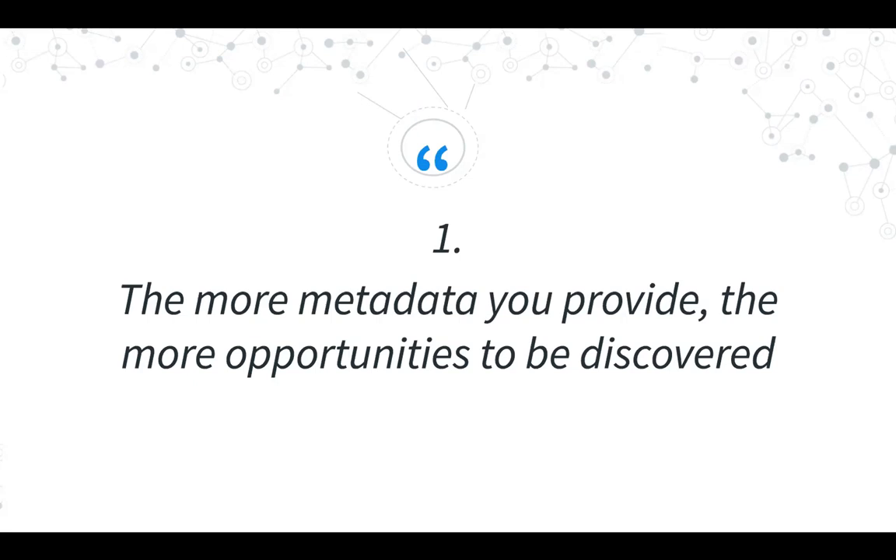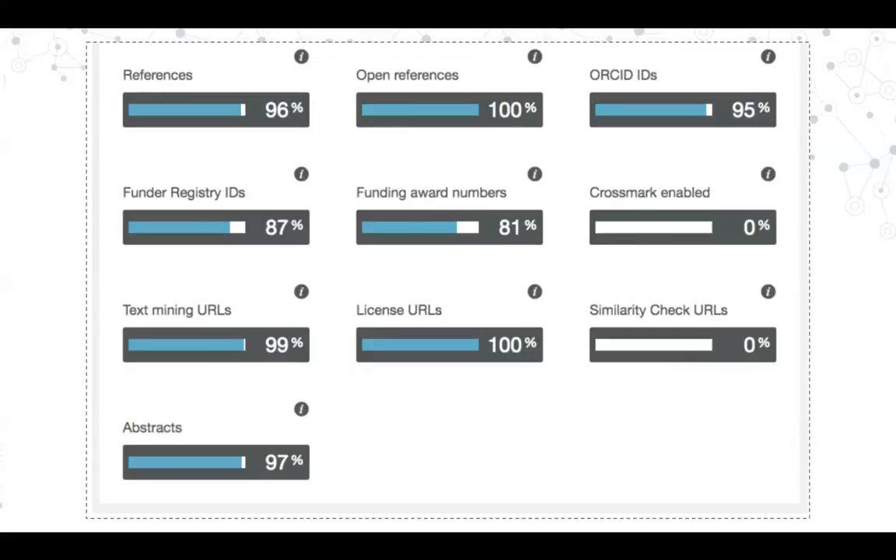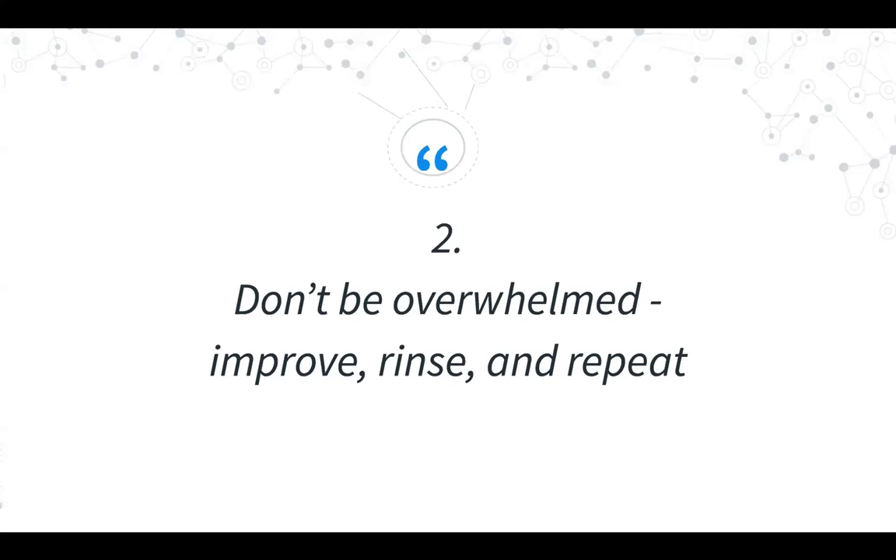At Scholastica we often talk about Agile — a software development methodology — and one of its key tenets is to deliver value frequently by completing small improvements and shipping them out so users can experience value as quickly as possible. You can contrast that with spending years on a huge plan where no one realizes value along the way. This is also a really good approach to metadata improvement: figure out what an achievable improvement is, focus on that, celebrate when it's done, then pick the next improvement.